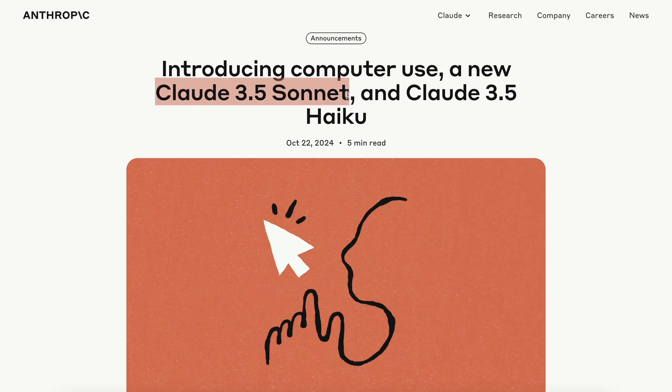There's a new Claude 3.5 Sonnet, Claude 3.5 Haiku, and computer use.